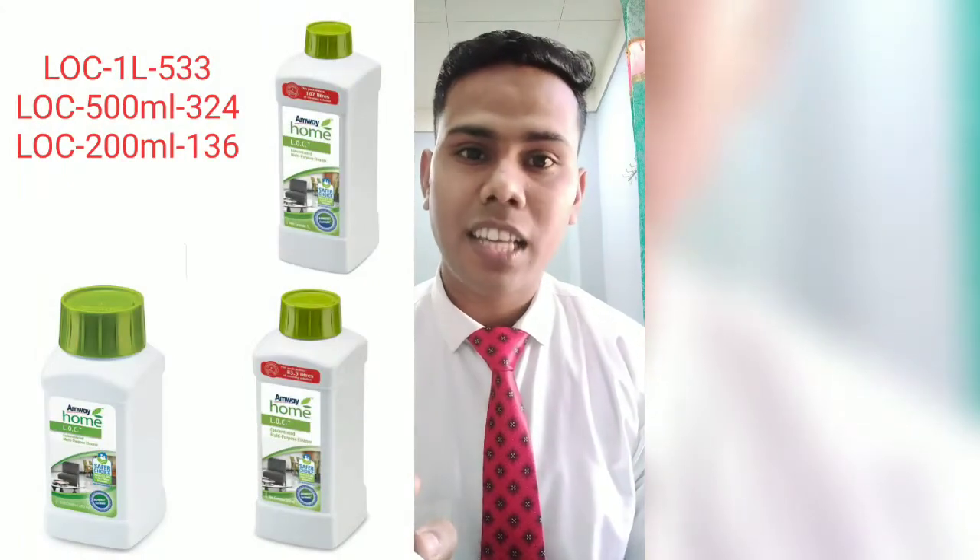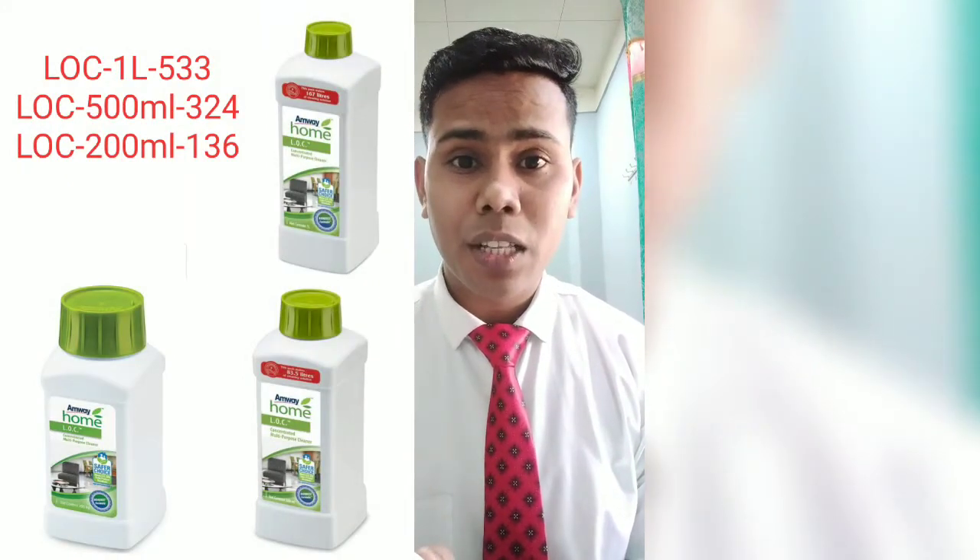If you talk about the price: the product comes in 3 sizes — 200 grams, 500 grams, and 1 liter. If I talk about the 1 liter bottle, it costs 533 rupees.